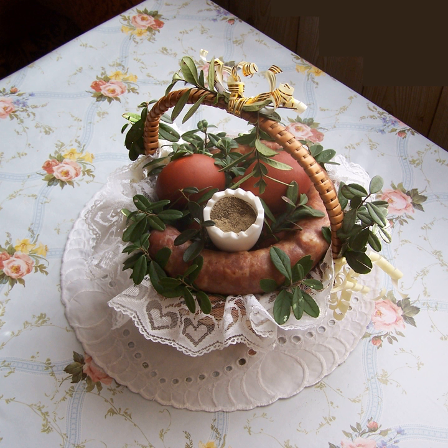Szarlotka or jabłecznik — Polish apple cake. Twaróg — a type of fresh cheese (quark).